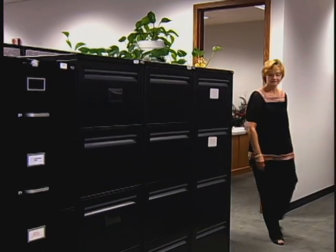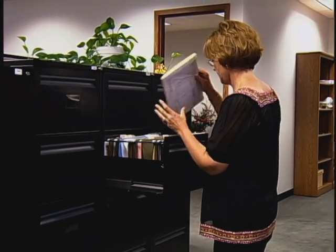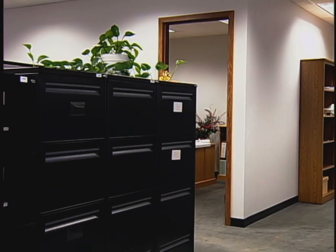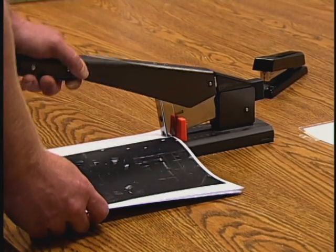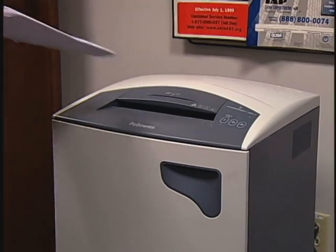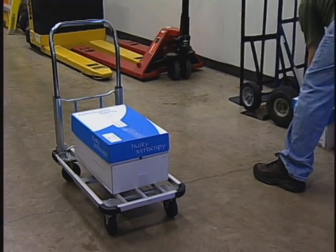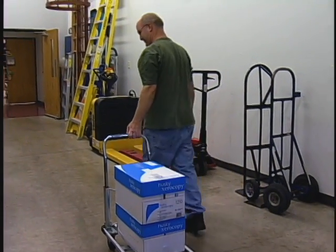Elsewhere in the office, keep desk and filing cabinet drawers closed — you or others could trip on open drawers. Place heavy materials in lower drawers and open only one drawer at a time. Do not operate office equipment unless you have been trained to do so. When using machines, make sure all guards remain in place. Do not wear long hair, clothing, or jewelry that could get caught in moving parts.